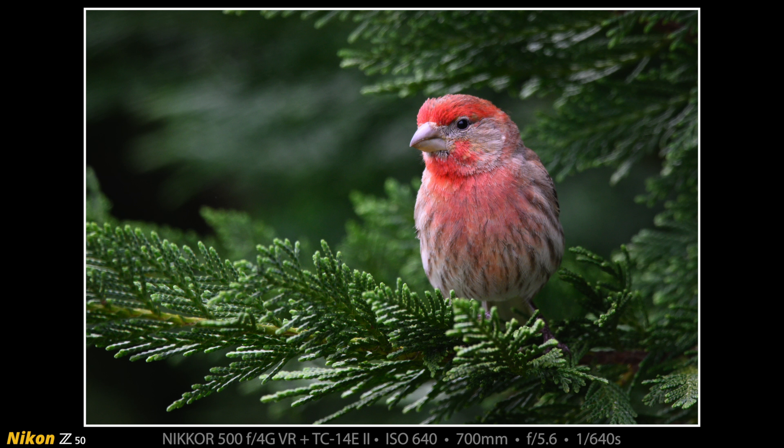I sat there with no activity whatsoever for about 15 minutes, and then the house finches started to show up. They stayed around quite a bit off and on. My favorite picture that I made was this one in the Leland Cypress of this male.